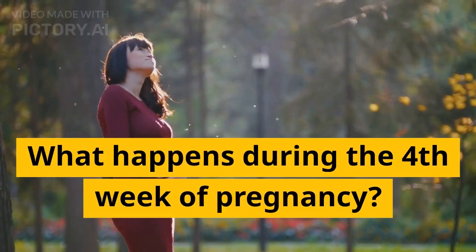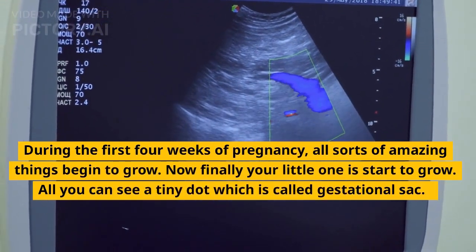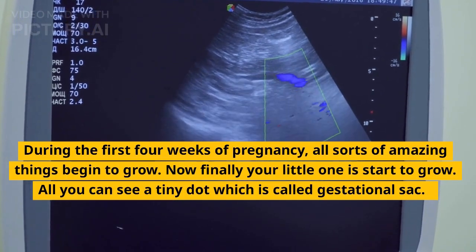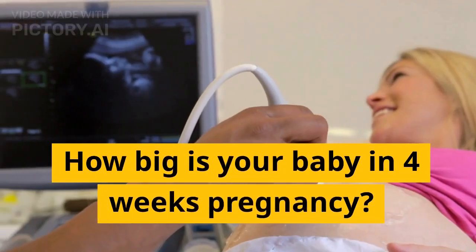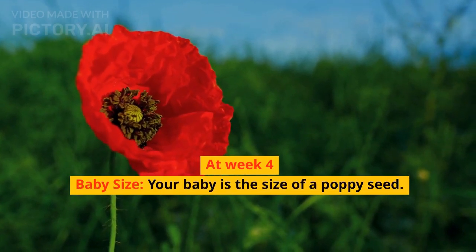What happens during the 4th week of pregnancy? During the first 4 weeks of pregnancy, all sorts of amazing things begin to grow. Your little one is starting to grow. All you can see is a tiny dot which is called the gestational sac. How big is your baby at 4 weeks pregnancy? At week 4, your baby is the size of a poppy seed.